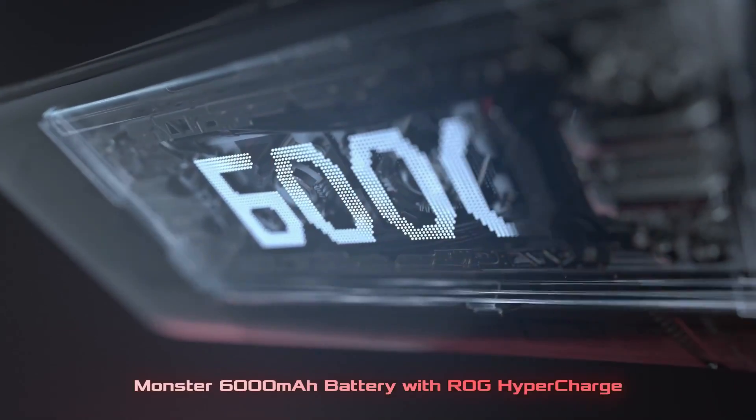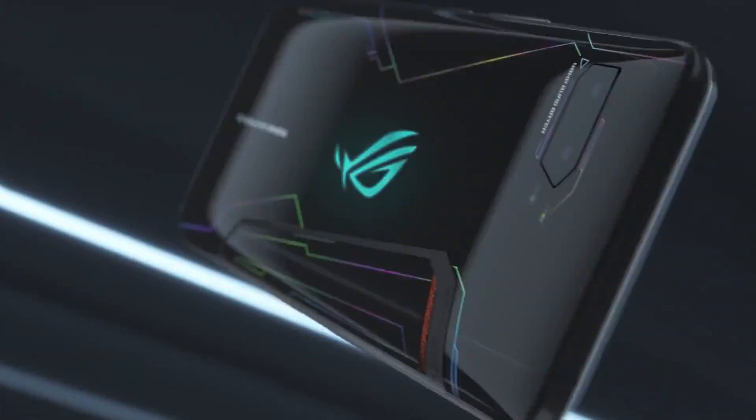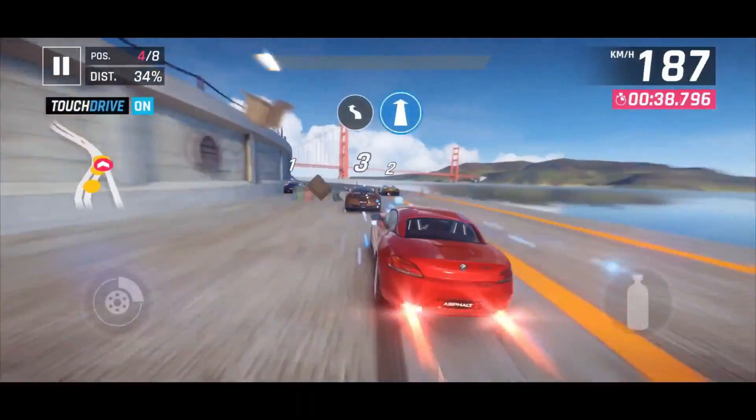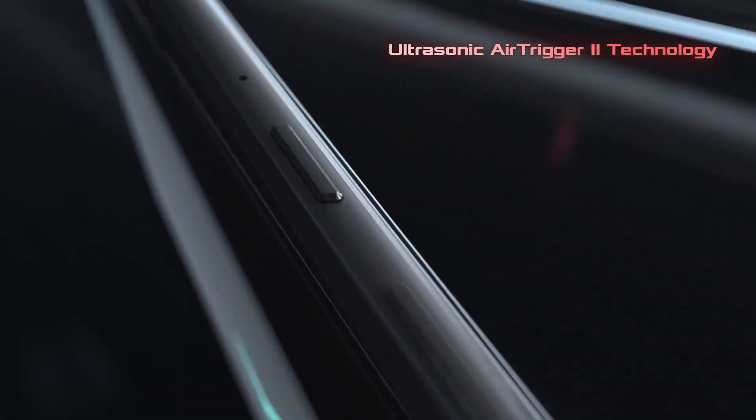It comes with 12GB of RAM. As far as the cameras are concerned, the Asus ROG Phone 2 on the rear packs a dual camera setup consisting of a 48MP main shooter along with a 13MP ultrawide lens. There is a 24MP camera on the front for selfies.